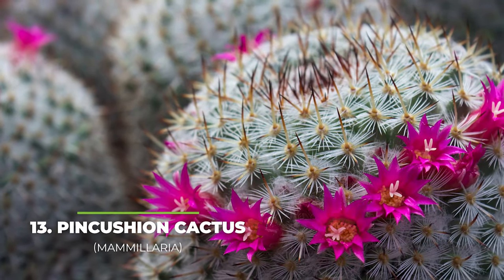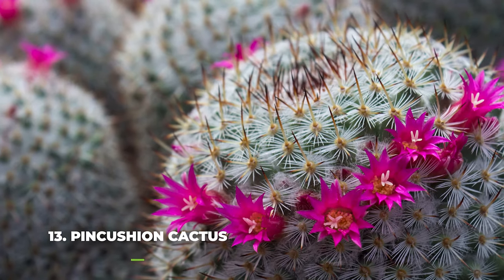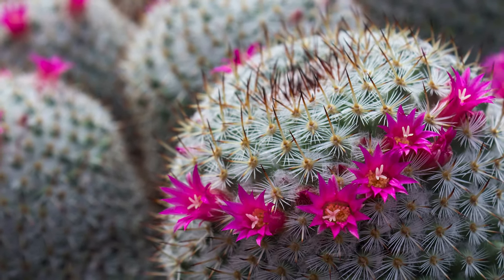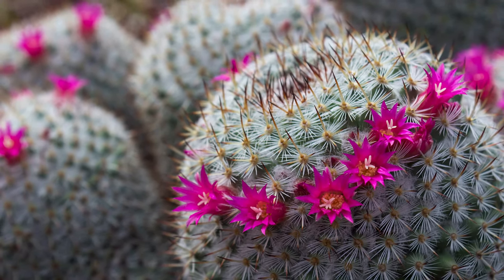At number thirteen we have the pin cushion cactus. This cactus is very popular today which is why you see it in pretty much every household. It comes in a ton of different shapes and sizes too, with the most popular ones being its cylindrical and conical shapes.